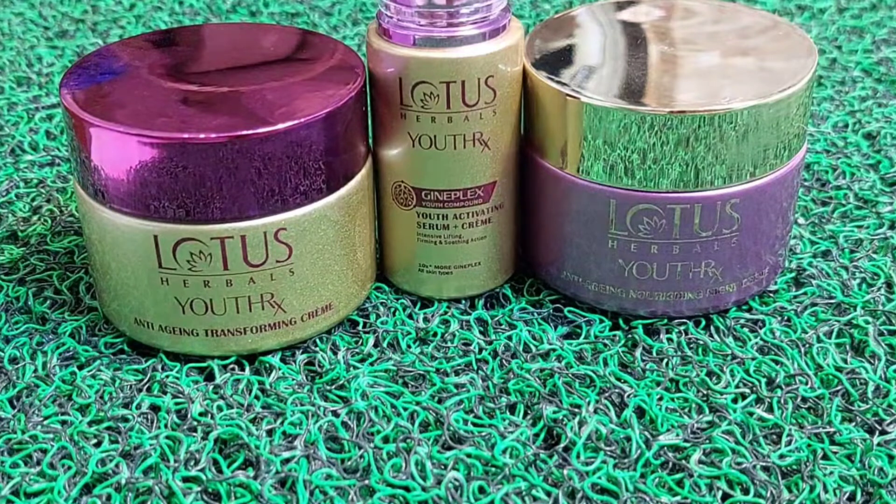The next product I have is the Lotus Herbals Youth RX anti-aging night cream. Yeh outer box kuch is tarha se aapko milne wali hai, and the night cream hai wo hai aapka kuch is tarha se. Again, yeh jo packaging hai, this is also glass material, so you have to be really careful. And the third product that I have is the Lotus Herbals Youth RX GenPlex serum. This is the outer box and this comes with a pump — again it's made of glass.